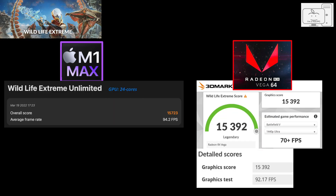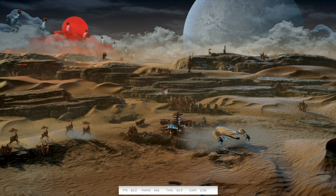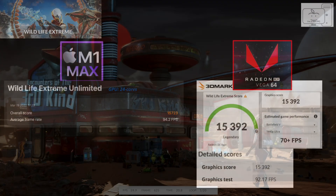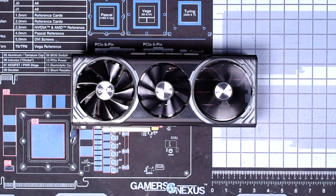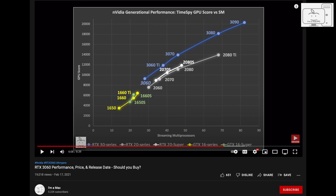In 3DMark Wildlife Extreme, a cross-platform benchmark optimized for Metal on M1-based systems rather than x86-based systems, I had to reboot into Windows to run it for the Vega 64. The M1 Max is at 94 frames per second, while the Vega 64 is at 92 frames per second — so the M1 Max is just 2% faster. For context, I also ran 3DMark Time Spy and Fire Strike in Windows. On the Time Spy chart, the Vega 64 is similar to an RTX 2060 and comparable to an RX 5600 XT.